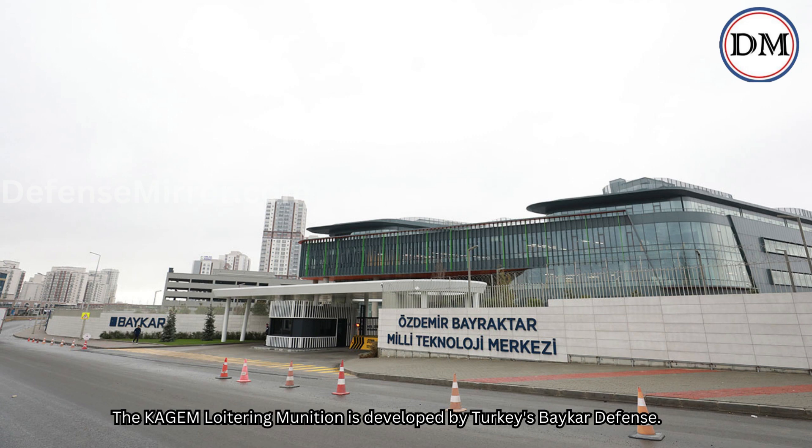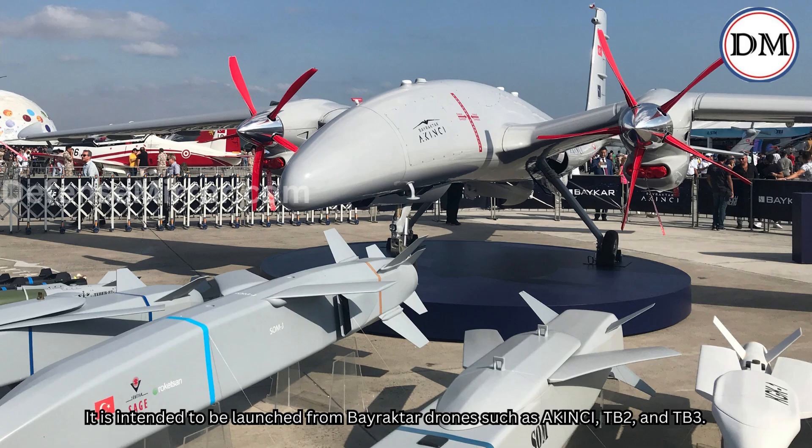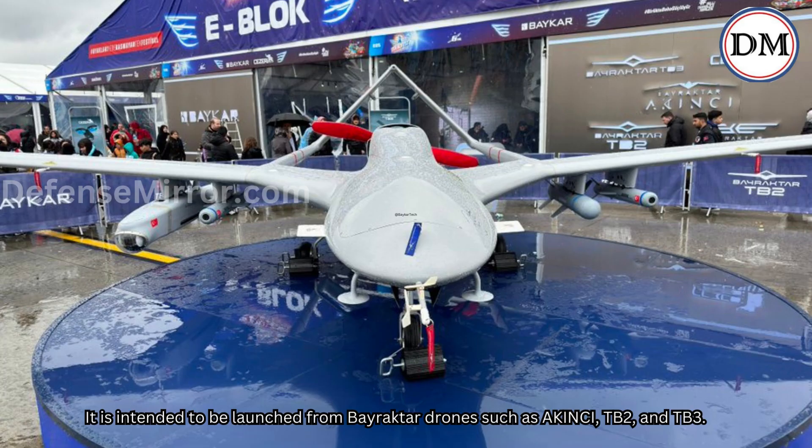The Qajim loitering munition is developed by Turkey's Baykar Defense. It is intended to be launched from Bayraktar drones such as the KINCHI, TB2, and TB3.